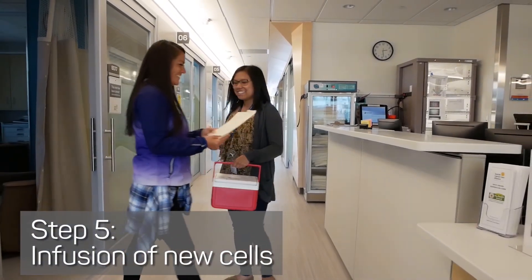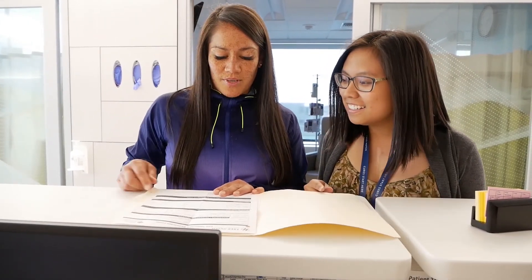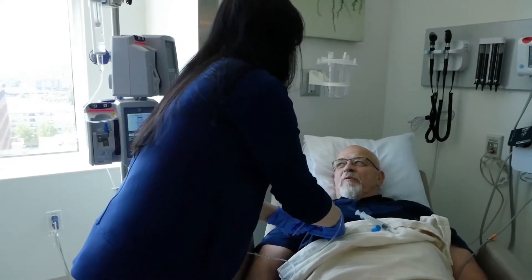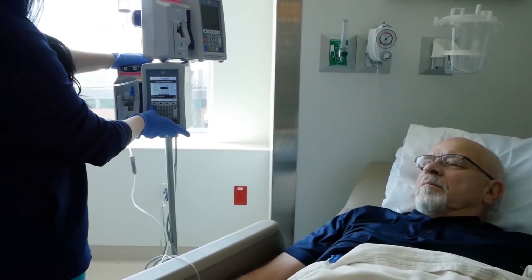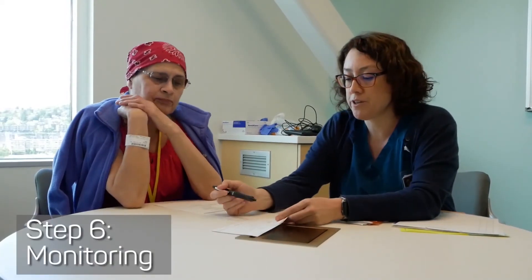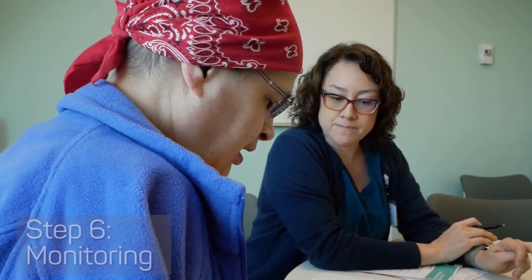After chemotherapy, you will receive an infusion of your cancer-fighting cells. Depending on your treatment plan, your infusion may take place at the SCCA clinic, SCCA Hospital, or a specialized unit of UWMC. Once infused, the goal is for your new cells to multiply in your bloodstream and find and destroy your cancer cells. After you receive your infusion of new cells, you will see your care team frequently — even daily — depending on how you are responding to treatment. These visits help us keep an eye on your response to the new cells.